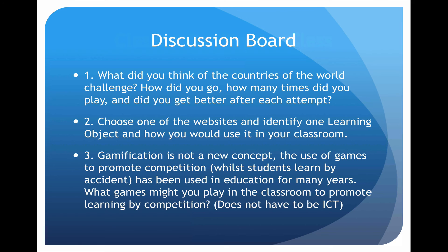Next, I want you to look at one of the websites, learning objects, or tools we've covered and explain how you use it in your classroom. And the third point: gamification is not a new concept. The use of games to promote competition has been used in education for many years. What games might you play in the classroom to promote learning by competition?